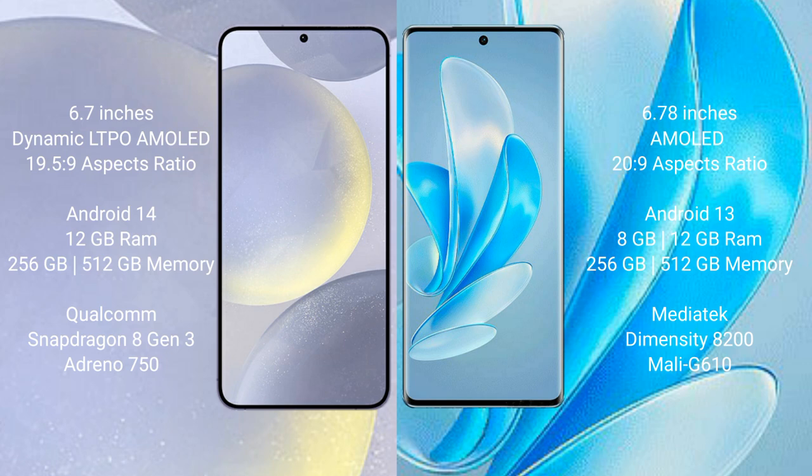Samsung Galaxy S24 Plus runs on the Android 14 operating system. Vivo A17 Pro runs on the Android 13 operating system.